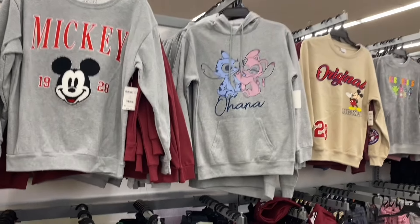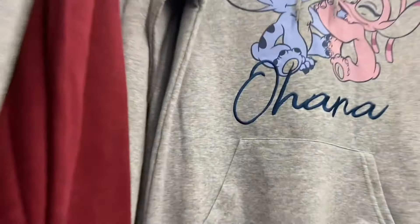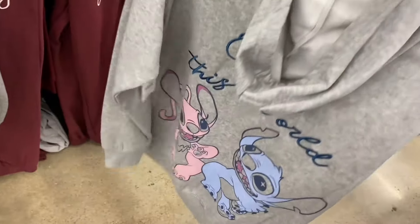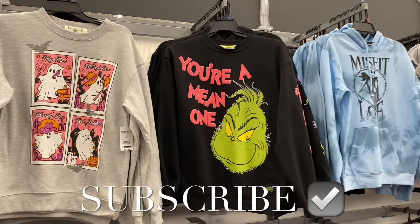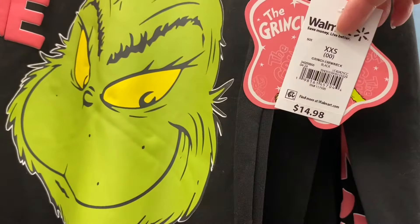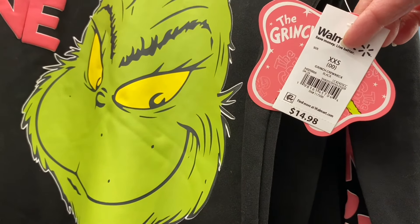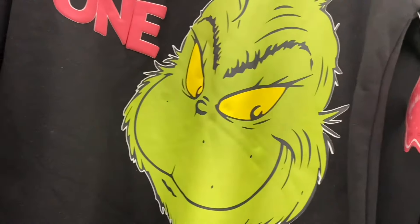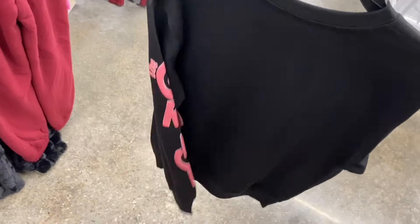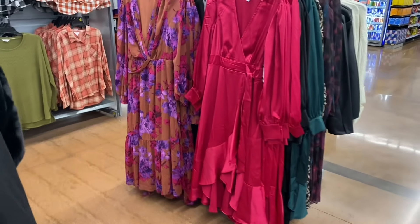They do have one new stitch hoodie here too — extra extra small through 3XL, $16.98. It's stitched and printed on. Here's the back. They also have another new Grinch sweatshirt — there are probably five or six different kinds to choose from, $14.98. This one says 'The Grinch' on the side and is extra extra small through 3XL. It says 'You're a Mean One.'